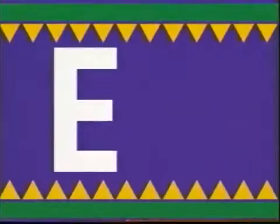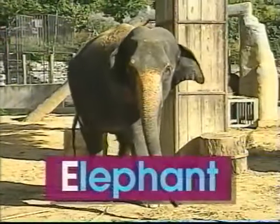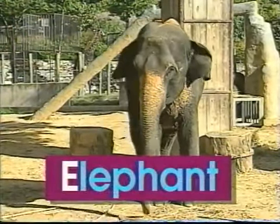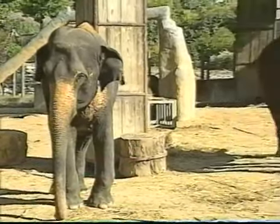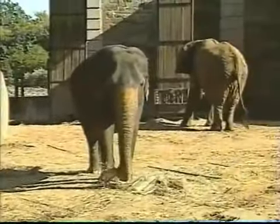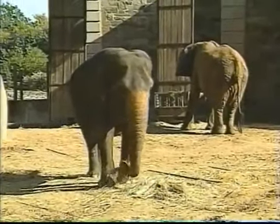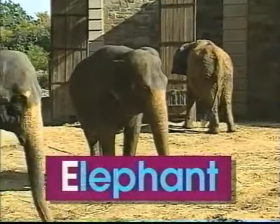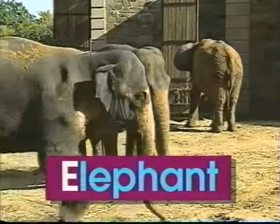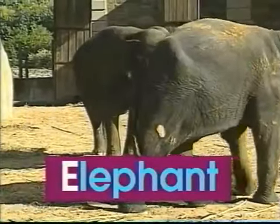E — uppercase E, lowercase E. E says 'e', like in elephant. Wow, there's an elephant whose skin is tough and gray. Its trunk goes back and forth — watch it swing and sway. The word elephant begins with the letter E. E says 'e', elephant.